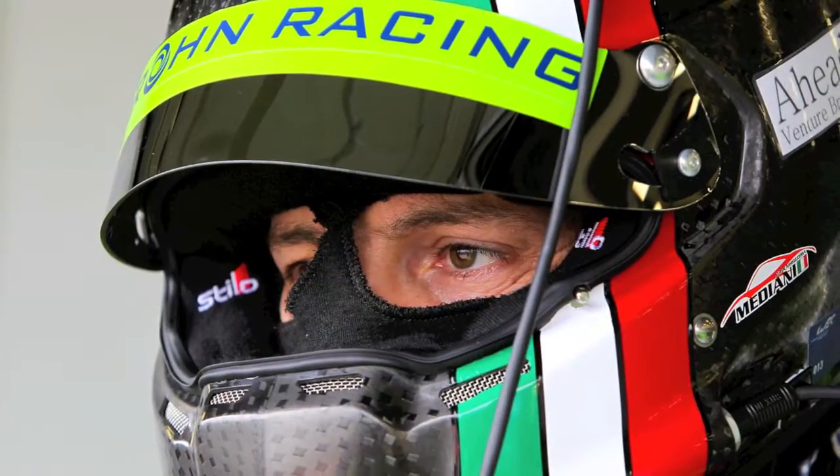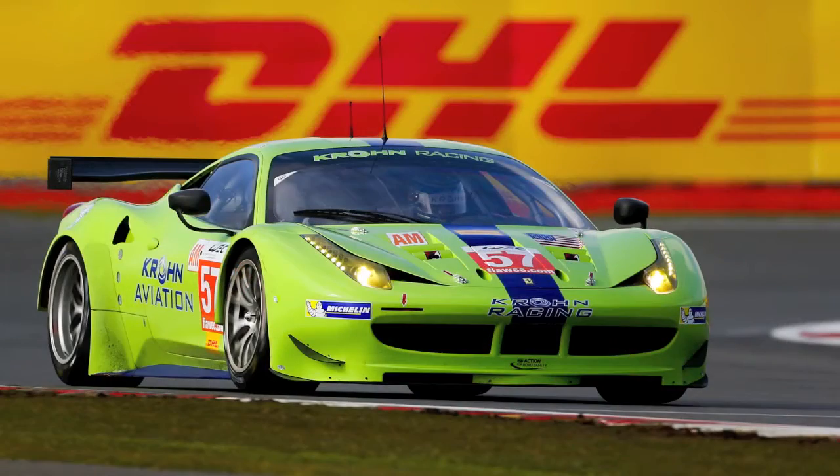I think 12 years — 12 years that I'm working for a Ferrari factory. Since that time I followed the development of many cars, since the 430, the 430 Challenge, and then the 458. So I can say I have a lot of experience in a Ferrari.